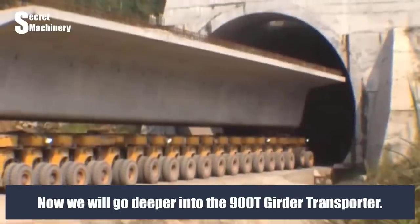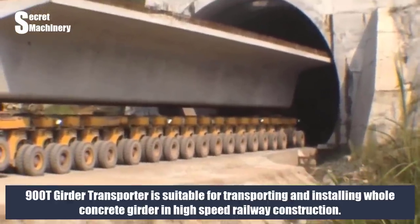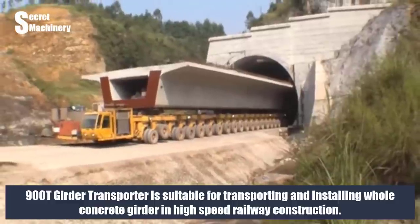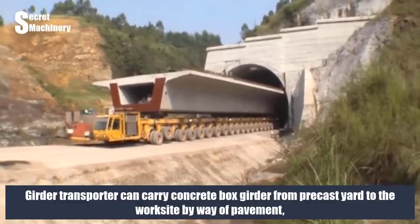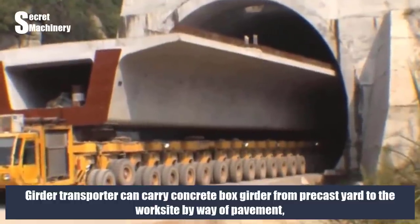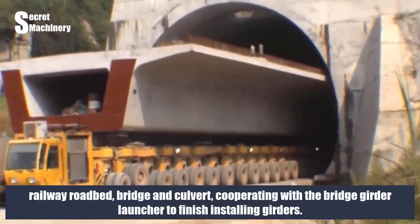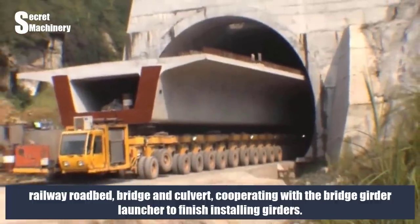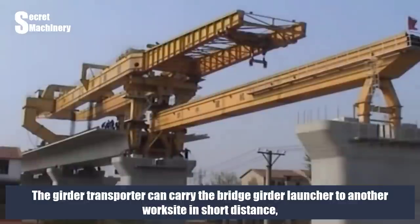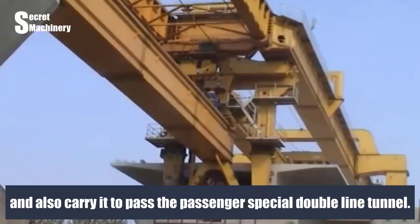The 900T girder transporter is designed for transporting and installing whole concrete girders in high-speed railway construction. It carries concrete box girders from the precast yard to the worksite via pavement, railway roadbed, bridge, and culvert, cooperating with the bridge girder launcher. The girder transporter can also carry the bridge girder launcher to another worksite over short distances and pass through passenger special double-line tunnels.